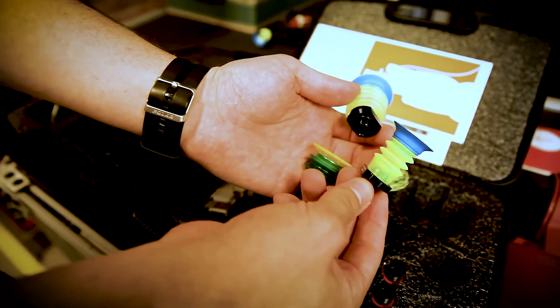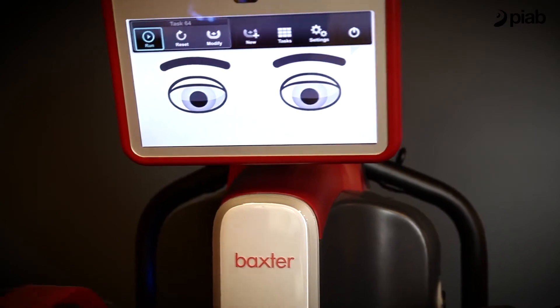We love working with Pyab — it's been a wonderful partnership. Every time we recommend a robot, we recommend Pyab products, and we really enjoy having this relationship with Pyab. Pyab provides smart solutions for the automated world.